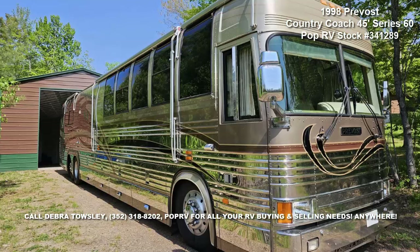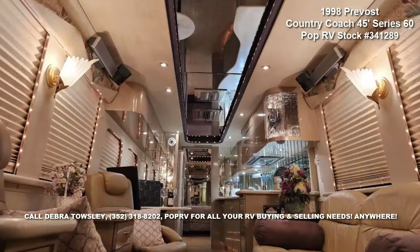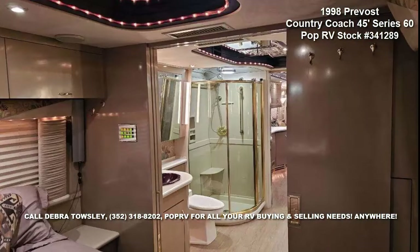A superb 1998 Prevost Country Coach 45, all-electric, with a monster Detroit Diesel Series 60, 500 horsepower engine. She has 10 new Michelin tires and 8 new lithium batteries. Make an offer before it is gone.